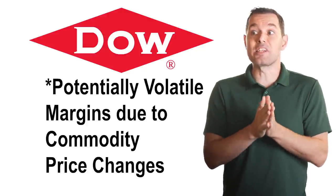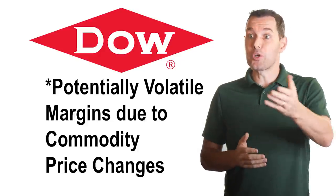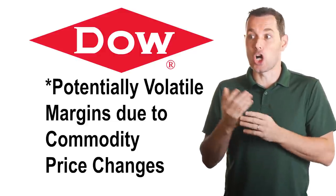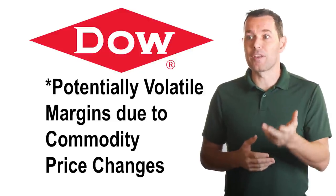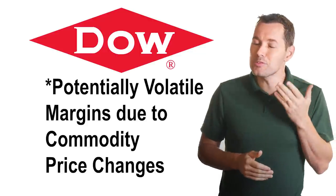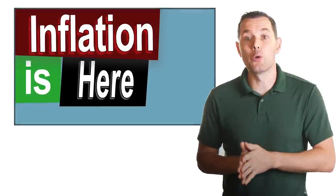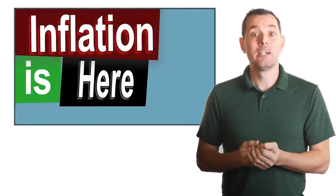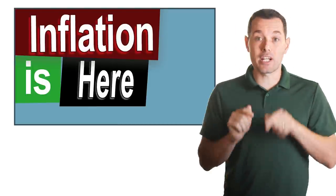Another real issue is inflation. Inflation historically has increased commodity prices, which we know will hurt Dow. Higher inflation is also very likely to cause an increase in interest rates, a reduction in money supply — whatever we want to call it, the Federal Reserve is likely to have to do something about inflation, which will hurt the global economy. These are two strikes against buying Dow at this point. I actually did a video not too long ago where I talk about inflation and some of the moves the Federal Reserve may have to make — I'll leave a link to that video in the description below.